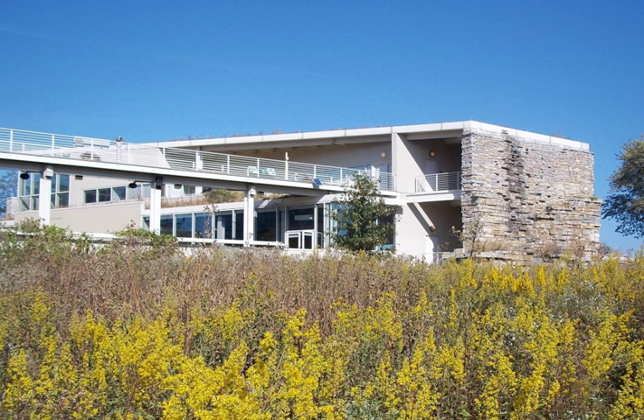The Peggy Notebert Nature Museum is a nature museum located in Chicago, Illinois. Founded in 1857 by the Chicago Academy of Sciences, the museum, which opened in its present facility in October 1999, is located at the intersection of Fullerton Parkway and Cannon Drive in Lincoln Park. The museum focuses on the natural history of the Chicago region and offers educational programs for children and adults. It is known for its Live Butterfly House.